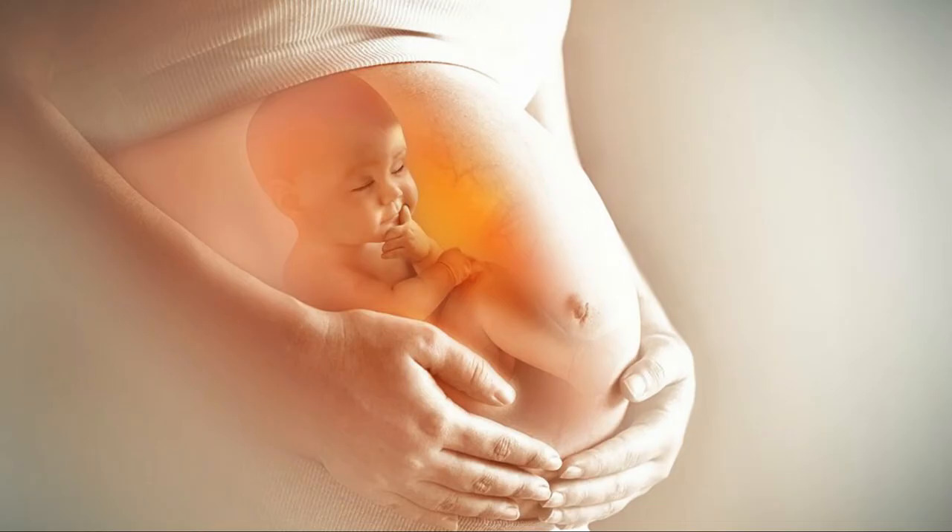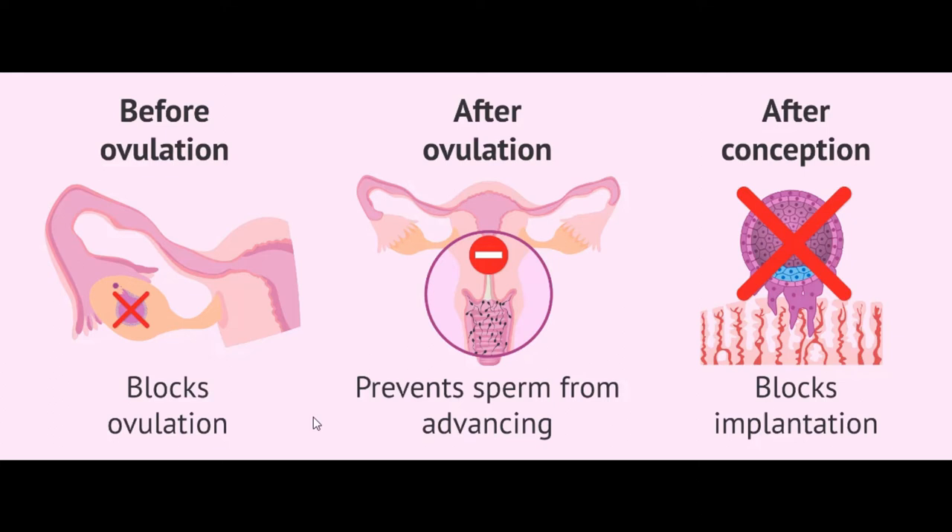The morning after pill can work in three ways: before ovulation, after ovulation, and after conception. Before ovulation, it blocks ovulation — where the ovaries release an egg on day 14 of your menstrual cycle. The egg would normally travel down the fallopian tube to get fertilized if sperm is present, but the morning after pill blocks this process so no egg is released.